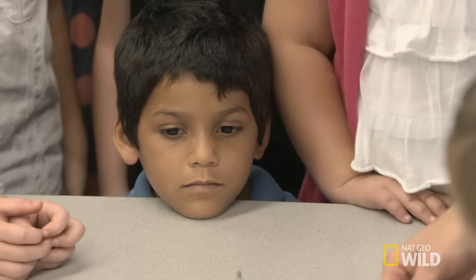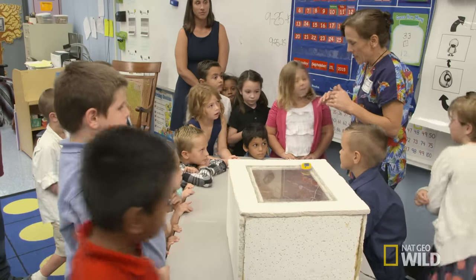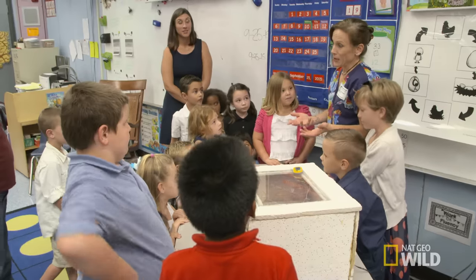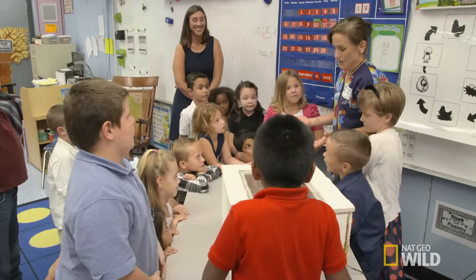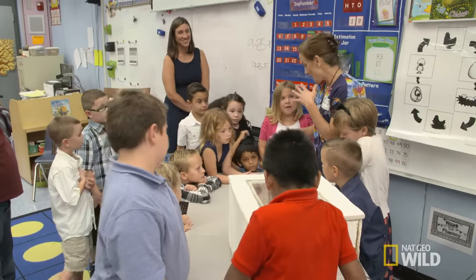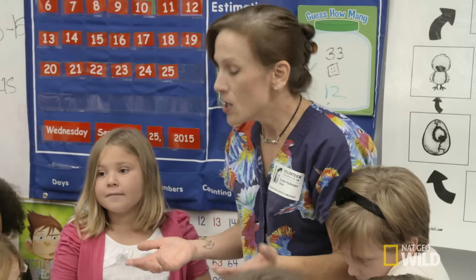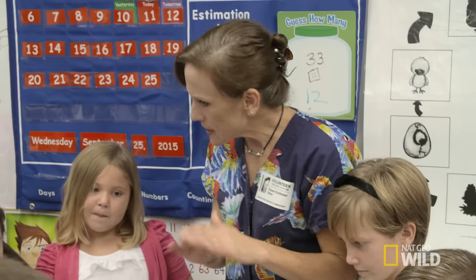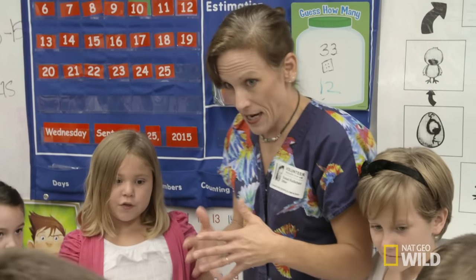Dr. K explains how the incubator works: it has to be kept at a very exact temperature. She asks the kids what would happen if it got hotter and hotter — students respond that the eggs might get cooked or hard-boiled. She confirms they might die, so keeping them at exactly the right temperature is essential.